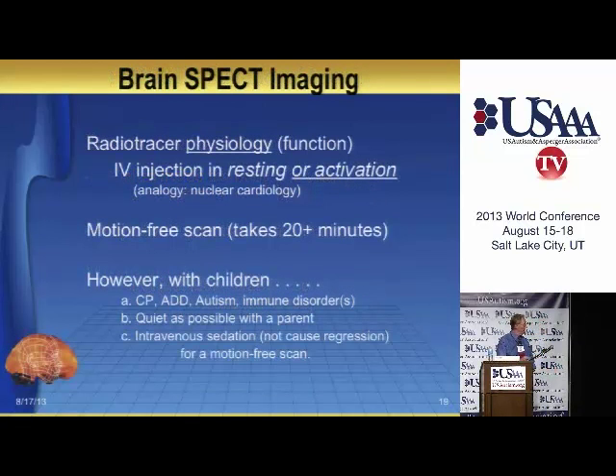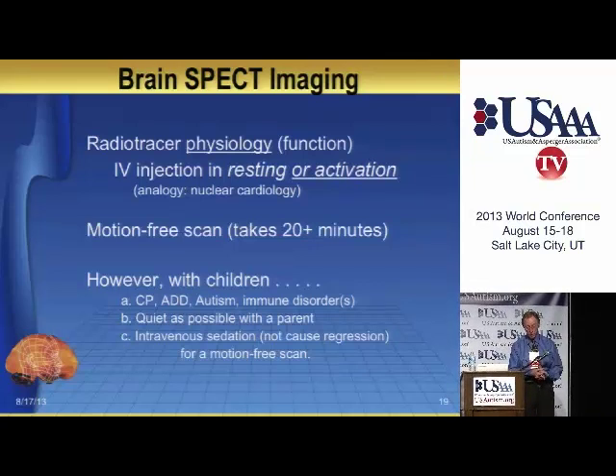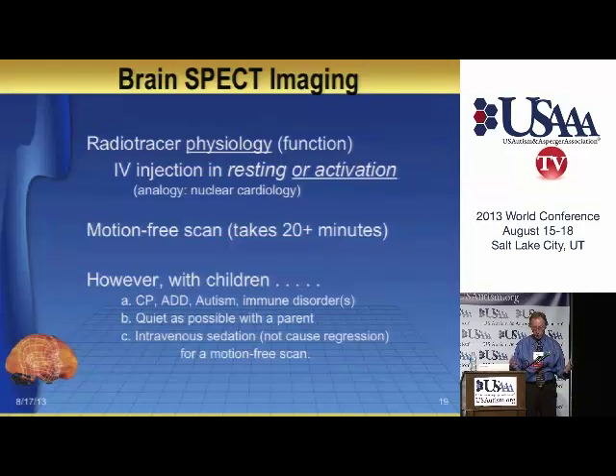We can do this with children because the individual is injected when they're doing something, not when they're in the scanner. We have them sit on the parent's lap during the injection, so they're with their parent in the most comforting way possible. There's no reaction to the injection, and only later do we give them some sedation when they're in the scanner.